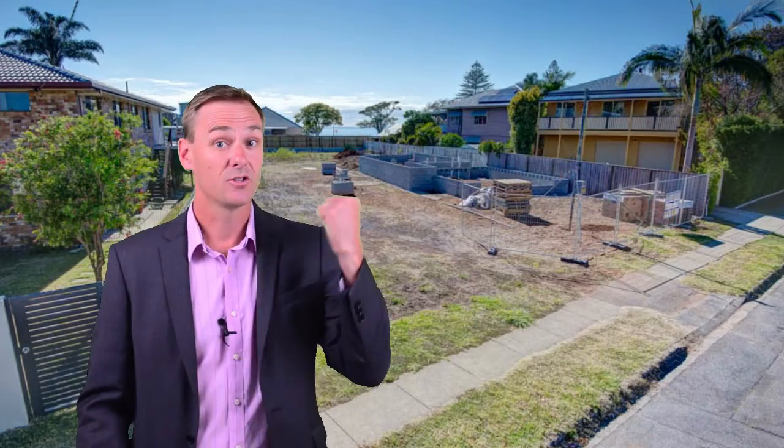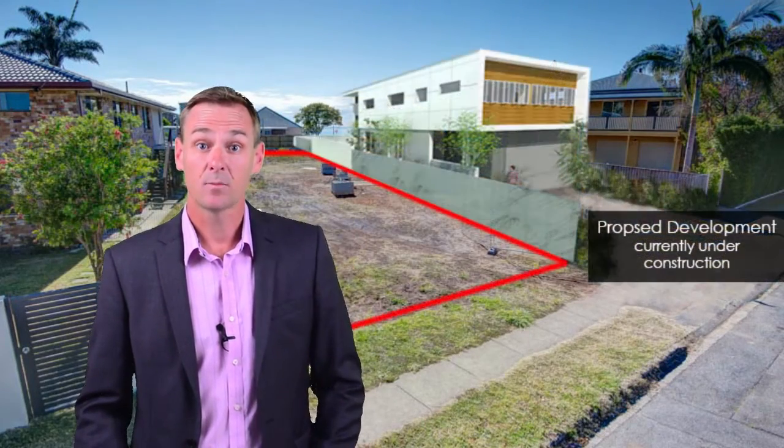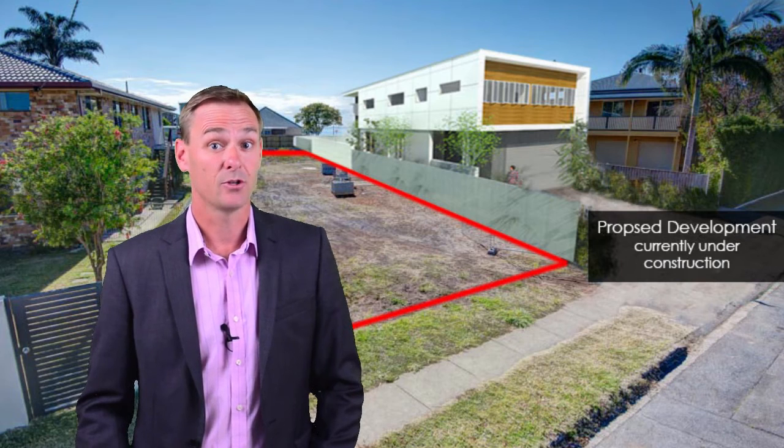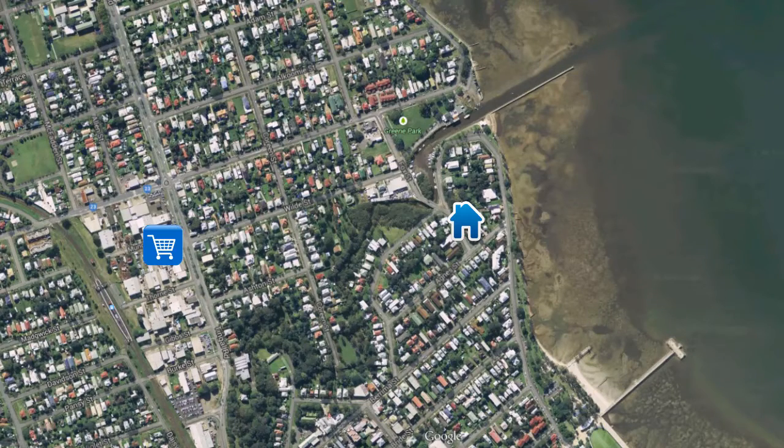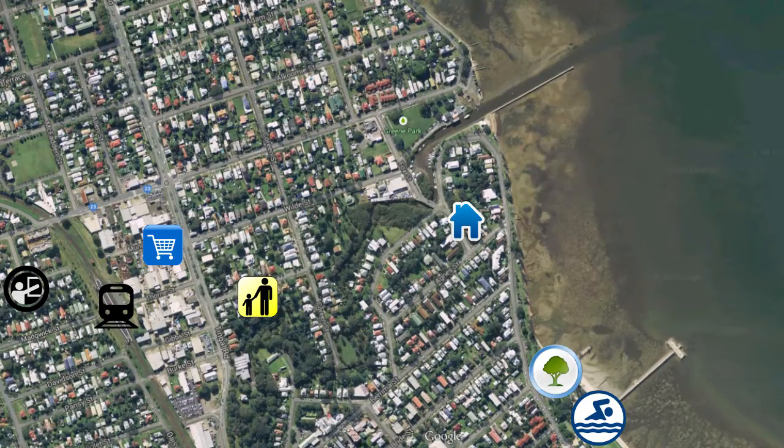With a quality home under construction just next door, this property represents a fantastic opportunity and has all of the attributes often sought but seldom found. This property is close to shops, cafes, schools, childcare, public transport and of course the stunning Wynnum Esplanade.